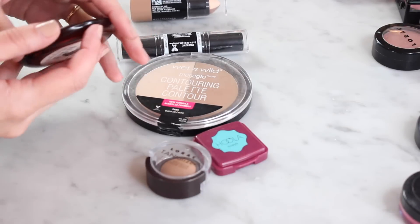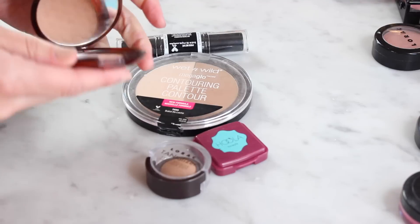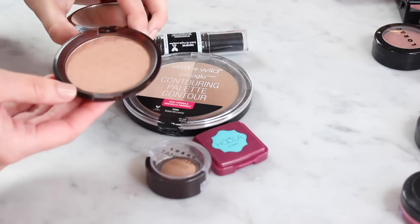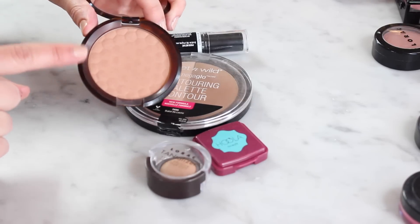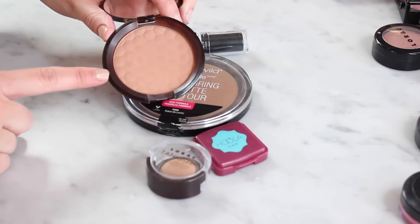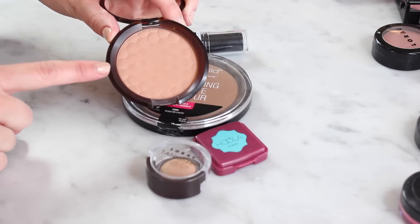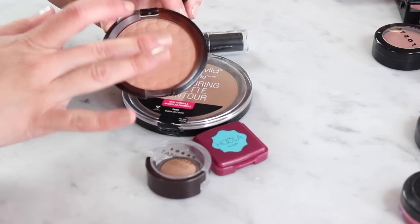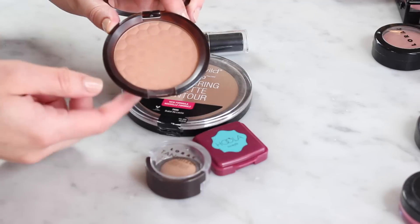This is the first bronzer I ever bought. It is the honey bronzer from the Body Shop, and I love this. It has a major dip in it — I've had it for a good couple of years — but recently I've actually been picking it up and using it a lot. So I definitely want to keep this. I highly recommend it for those with super pale skin who want something bronzy without looking over the top. I have it in the lightest shade and it's really natural looking.